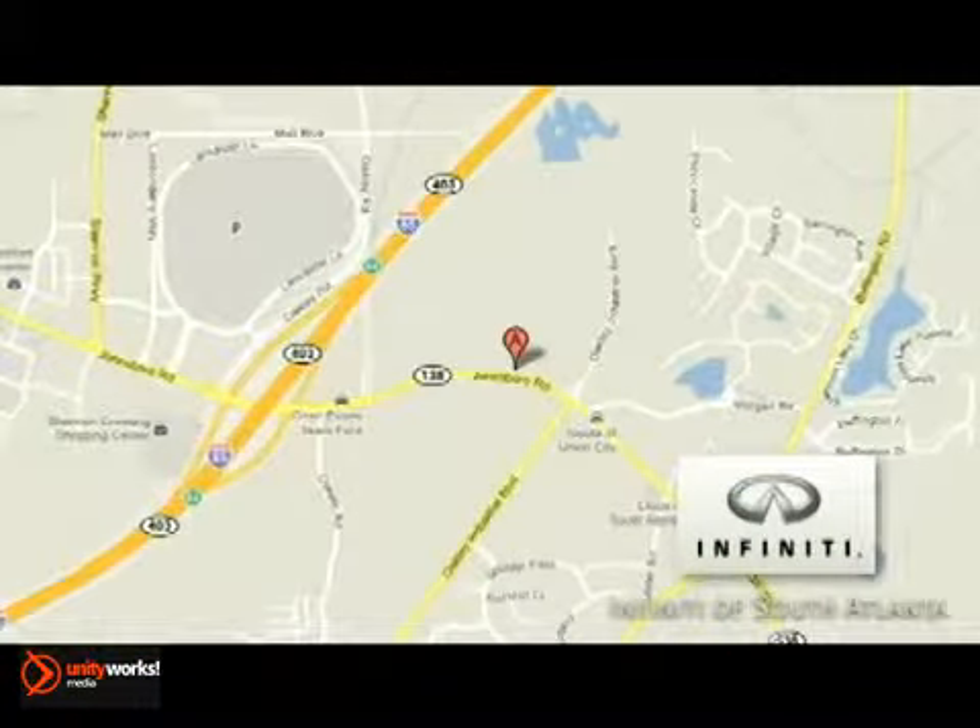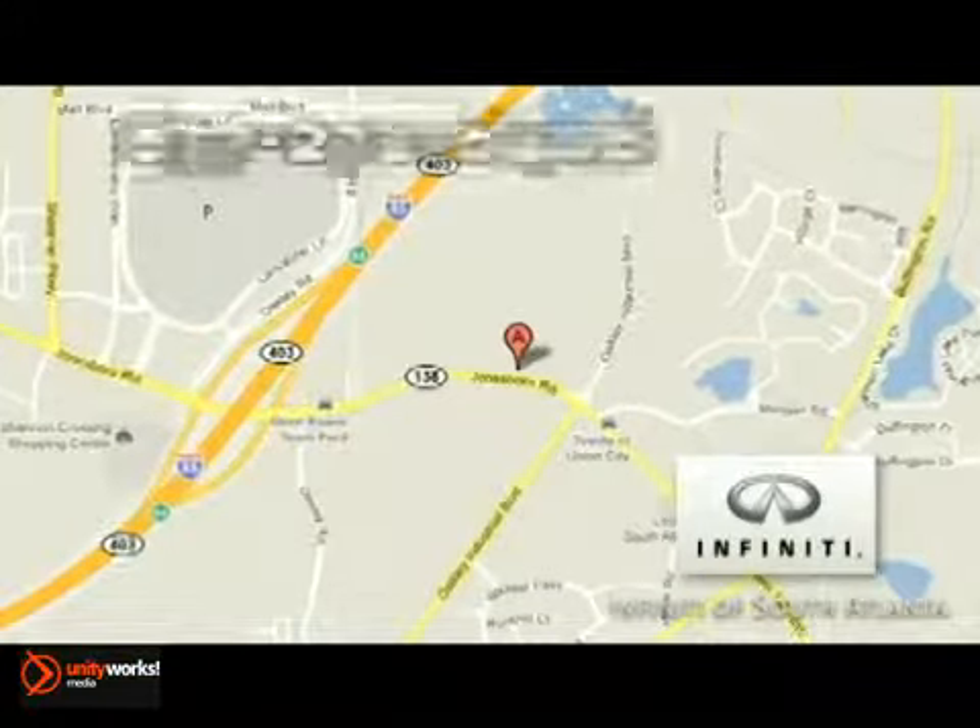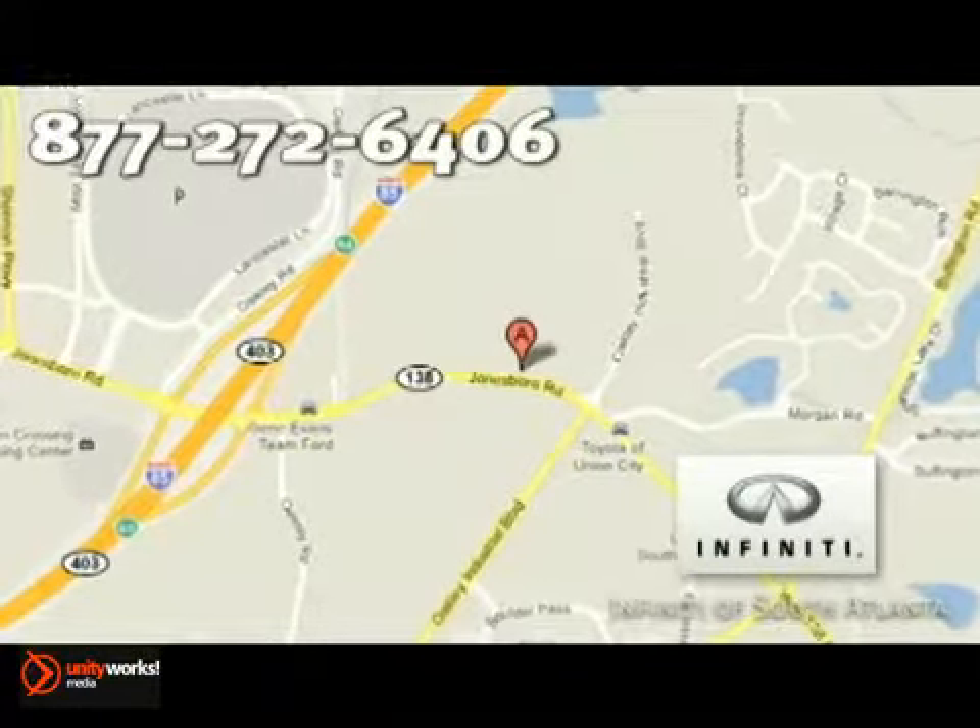We are located at 4201 Jonesboro Road in Union City, or give us a call at 877-272-6406.